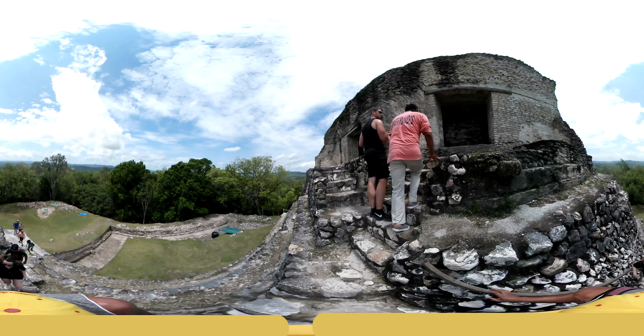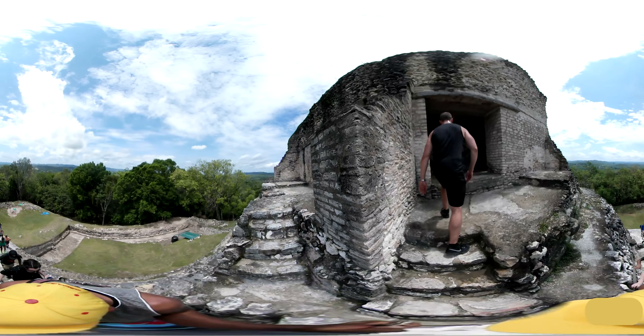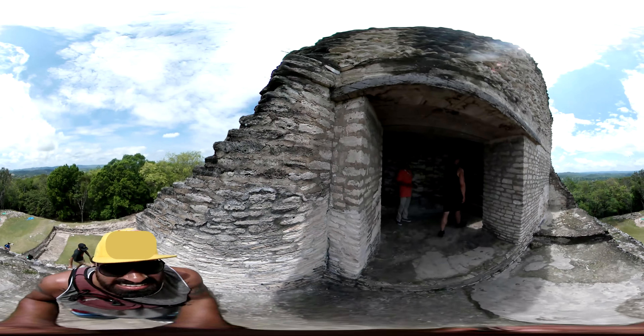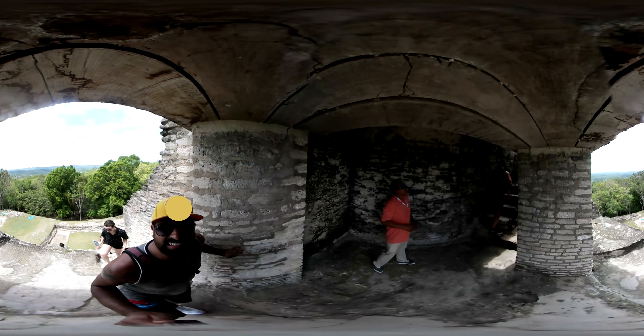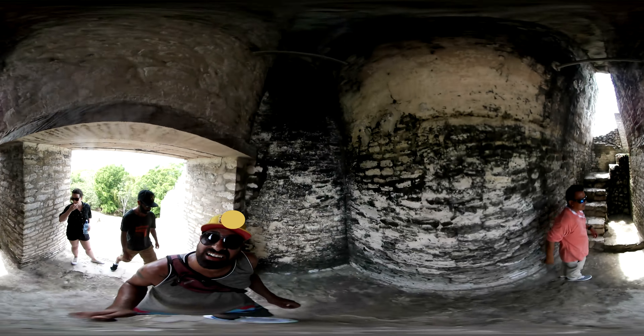Once a prosperous city-state during the classical Maya era, Xunantunich was home to 200,000 people, equivalent to two-thirds of Belize's current population. Belize's beautiful weather, nutrient-rich soils, and abundance of marine life fueled a population explosion during the time of the ancient Maya.